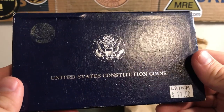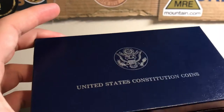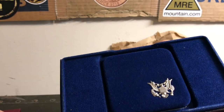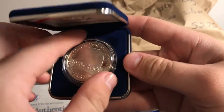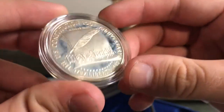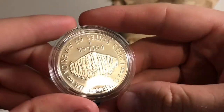All right, what is this? We got United States Constitutional coins — $21 on the tag. Let's see what this is. It's got a nice US Mint box. Okay, it's a 1987 silver dollar. I actually got one of these last grab bag, but this one looks in worse shape than the other one — must be like some kind of crack in the case or something.